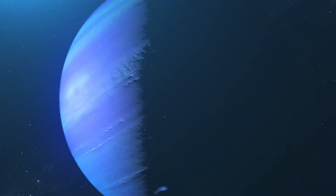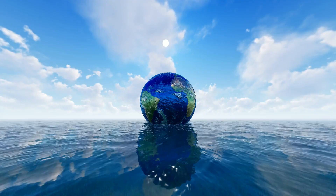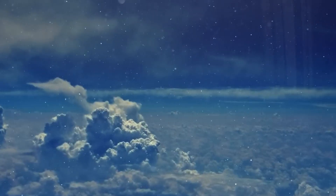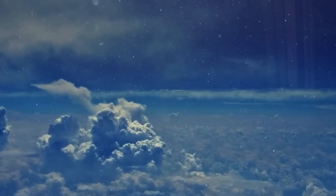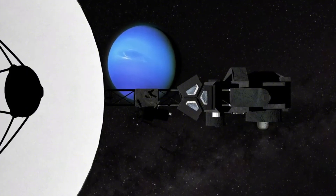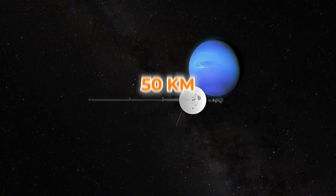Just two hours before Voyager 2 zoomed past Neptune, it captured one of the most detailed images. In it, long white cirrus clouds floated high in the planet's atmosphere. These clouds aren't like the ones we see on Earth — they're made of frozen methane. These streaks of clouds stretch thousands of kilometers parallel to Neptune's equator, each between 50 to 200 kilometers wide, and you can even spot shadows cast onto the lower haze about 50 kilometers below.